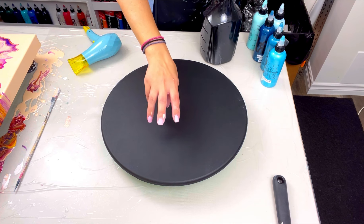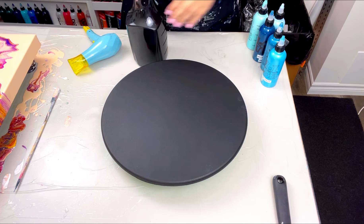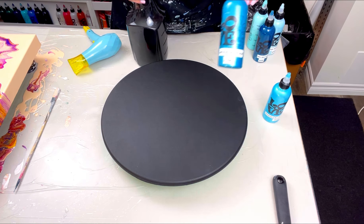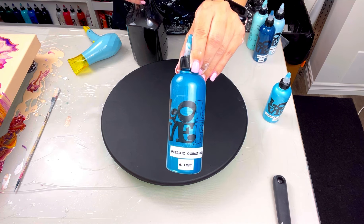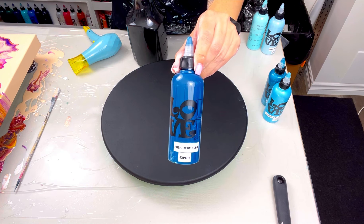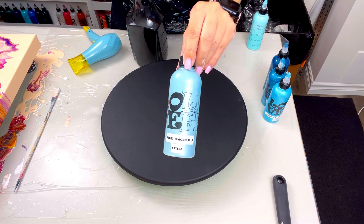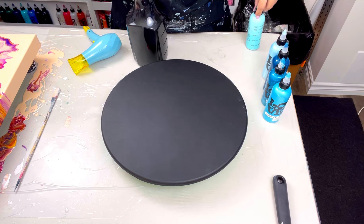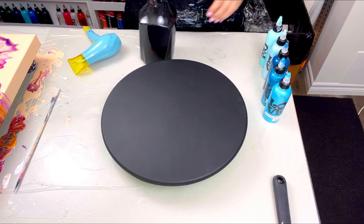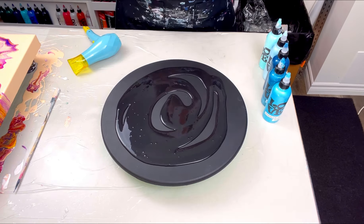I did three coats of that on this MDF round, which is a 14-inch MDF round. The colors I'm using are iridescent blue-green by Pebeo, metallic cobalt blue by Artist Loft, phthalo blue turquoise by Amsterdam Expert Series, pearl glacier blue by Arteza, and a made-up concoction of turquoise green and titanium white by Amsterdam to get that nice Tiffany blue color.